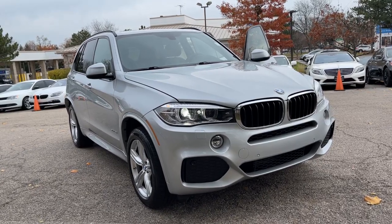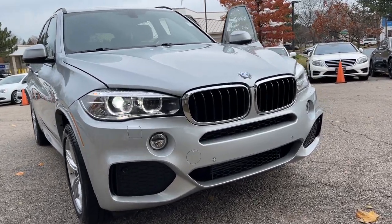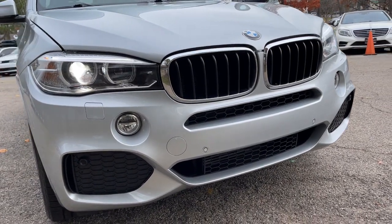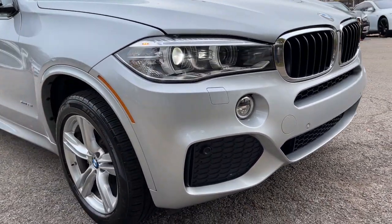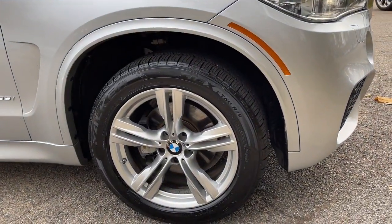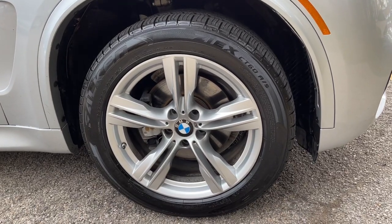Take a moment to check out the 2015 BMW X5. This vehicle is an outstanding buy with fewer than 120,000 miles on the odometer. One Owner, Super Clean 2015 BMW X5 xDrive 35i M Sport, All-Wheel Drive.